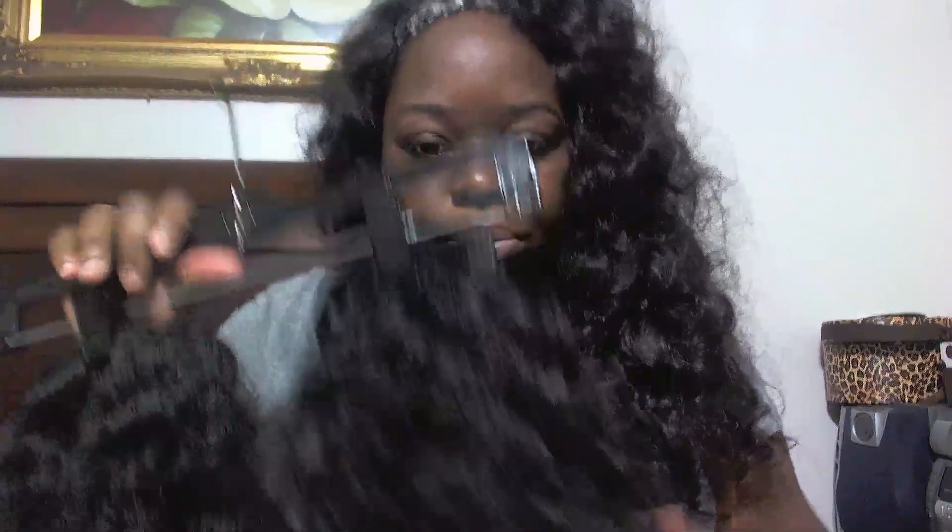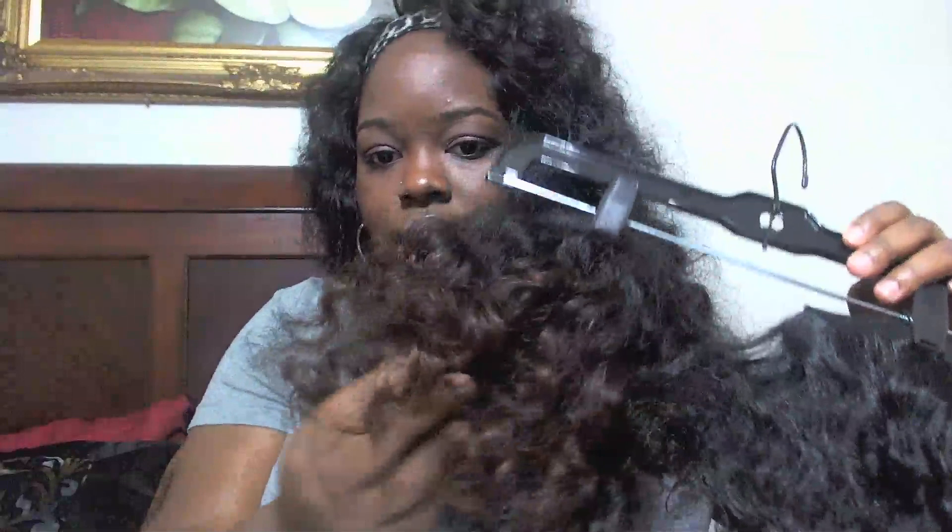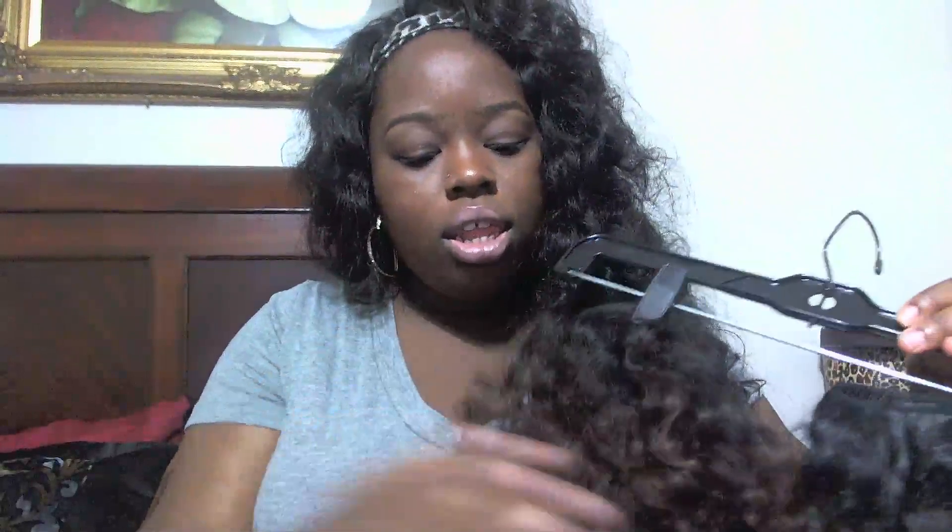Let me show you the hair I got and I'll talk to you more about it. And then I'll show you the hair it compares to. So this is the Pauline's hair — and this is the Pauline's hair that I lifted to match some other hair.